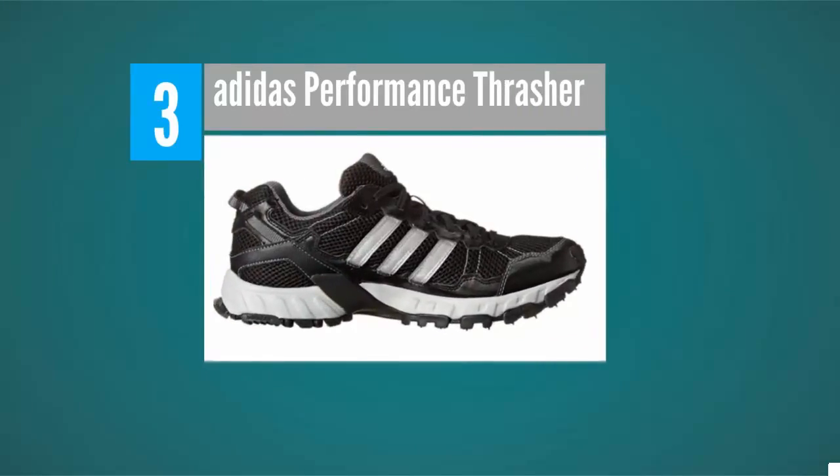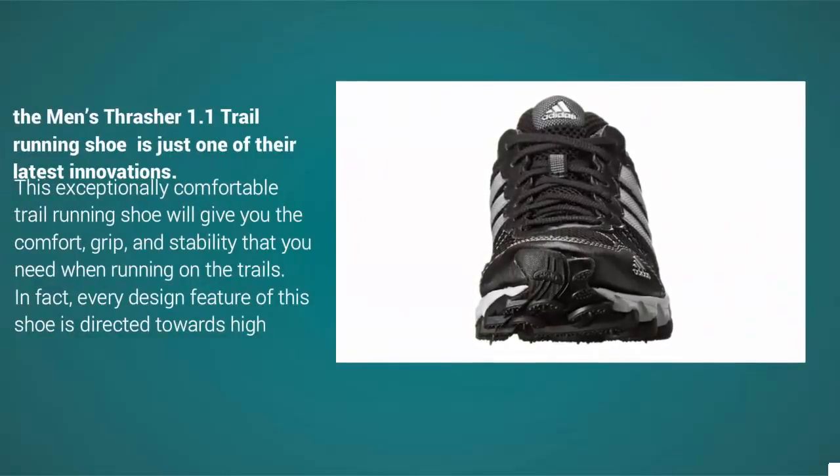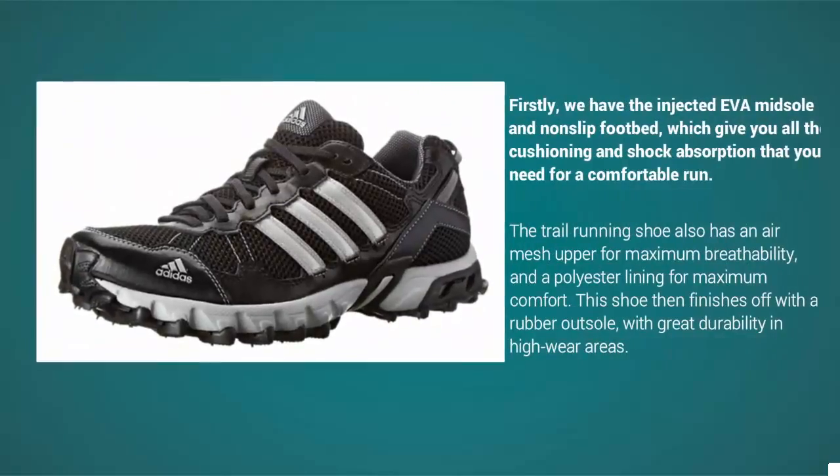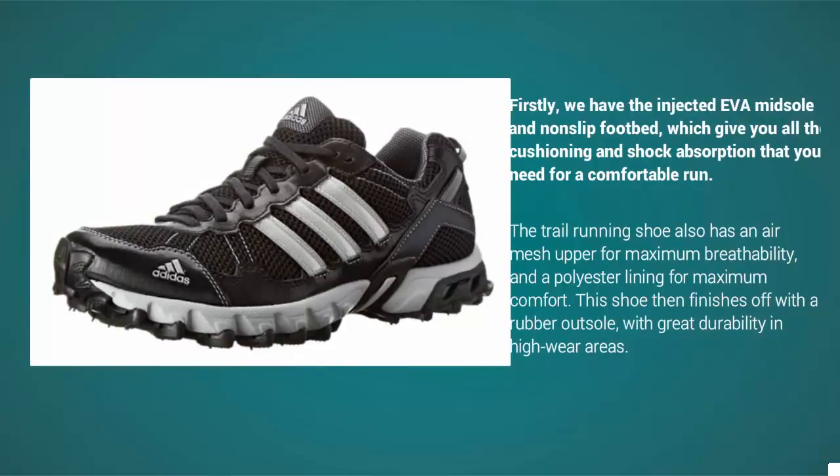At number three, you can always count on Adidas for quality footwear, and the Men's Thresher 1.1 trail running shoe is one of their latest innovations. This exceptionally comfortable trail running shoe gives you the comfort, grip, and stability needed on the trails. It features an injected EVA midsole and non-slip foot bed for cushioning and shock absorption, an air mesh upper for maximum breathability, polyester lining for comfort, and a rubber outsole with great durability in high-wear areas.